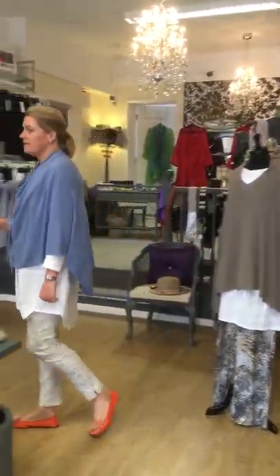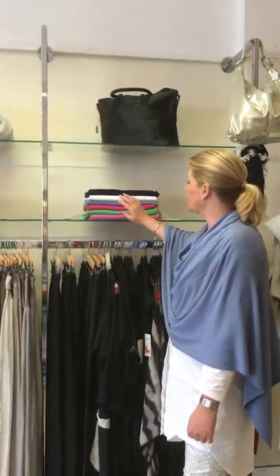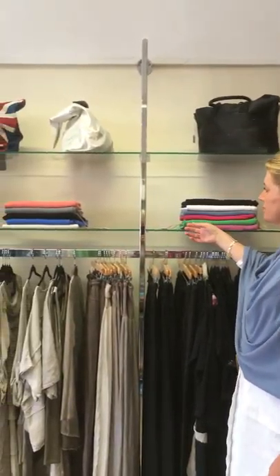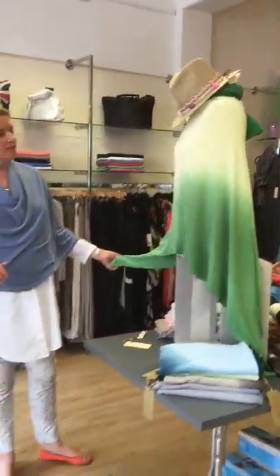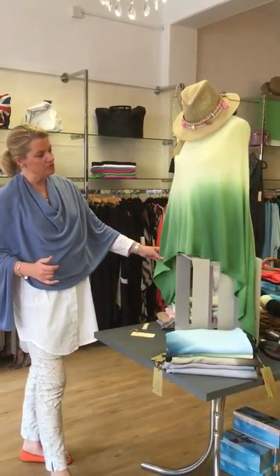Here are the colours we have in at the moment. I get new deliveries in every week and throughout the autumn I'll be getting different colours in. We've got them coming down from brights to neutrals to some more autumnal shades of grey. We've also got these great two-tone ones in, which are a little bit more expensive but they're hand dyed, and you can see that they've got just two tones.